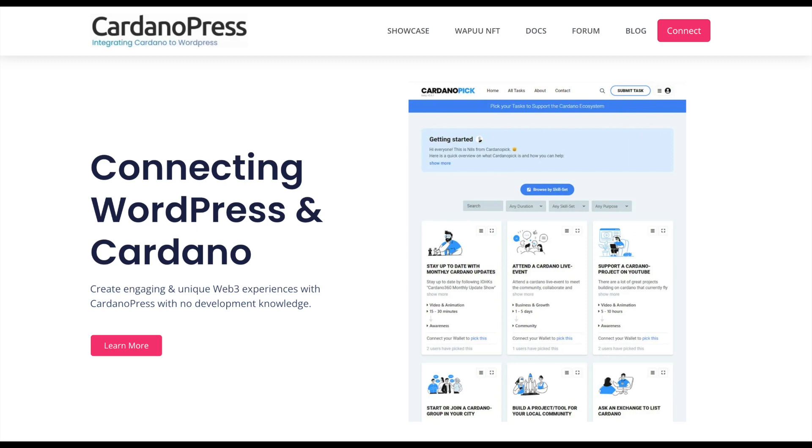Here's the website. The project is called Cardano Press. They're creating a unique Web3 experience so you can build a website with no development knowledge. I want to go over all of their special products and features with you.